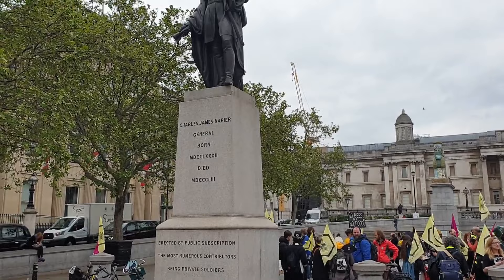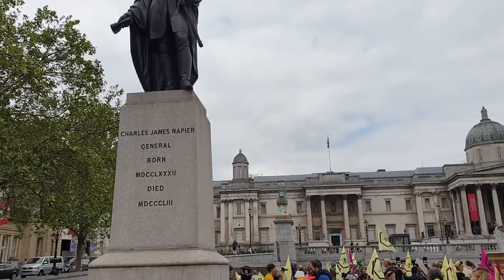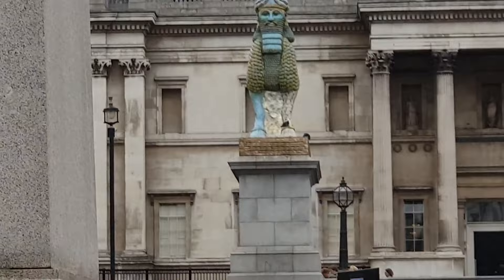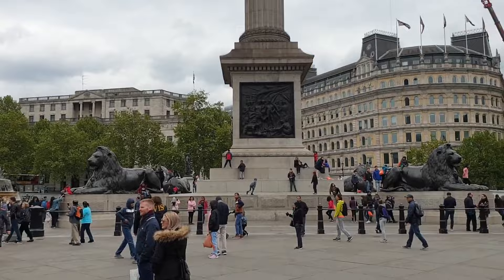The old fountains were presented to the Canadian government and are now located in Ottawa's Confederation Park and Regina's Wascana Centre. A programme of restoration was completed in May 2009. The pump system was replaced by one capable of sending an 80-foot jet of water into the air, and an LED lighting system that can project different combinations of colours onto the fountains was installed to reduce maintenance costs and to coincide with the 2012 Summer Olympics.